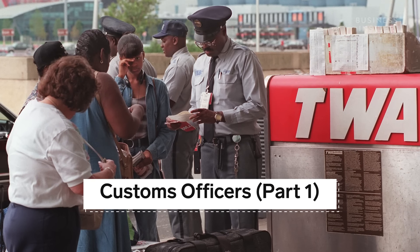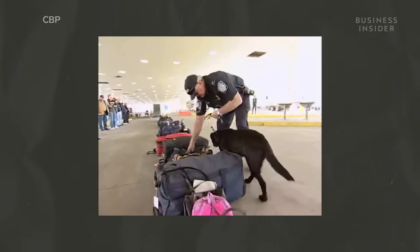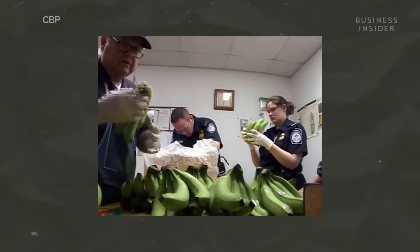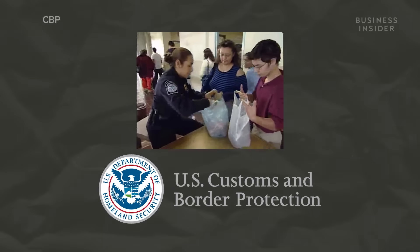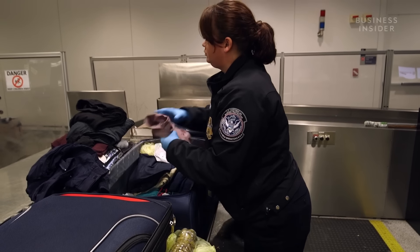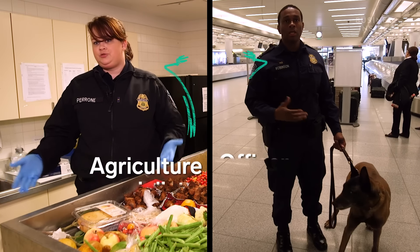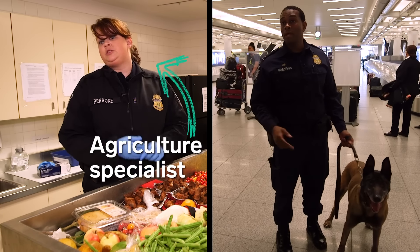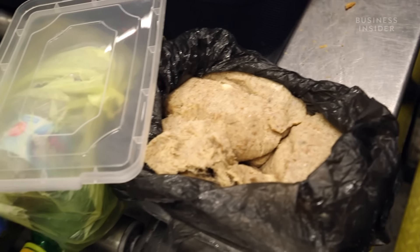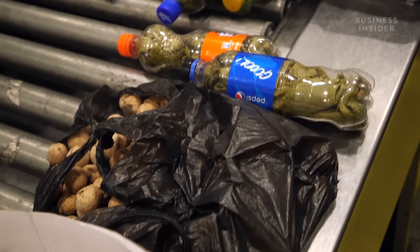If you flew into JFK in the 90s, getting something into the US was a lot easier. But after 9/11, a conversation started about how to protect the country from dangerous foods, drugs, and people. US Customs and Border Protection was formed. You'll generally see two kinds of CBP officials at airports: officers like Steve and agriculture specialists like Ginger. Their job is to find, seize, and destroy millions of items each year that don't belong in the United States — and it requires a sidekick on four legs.